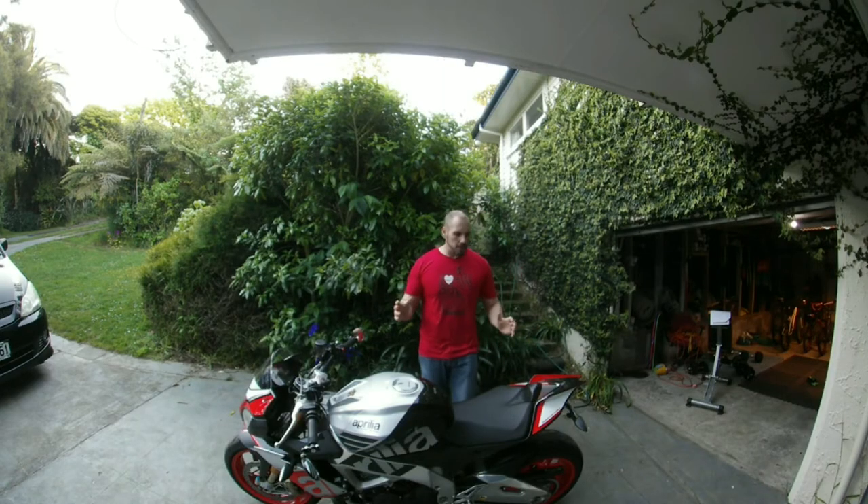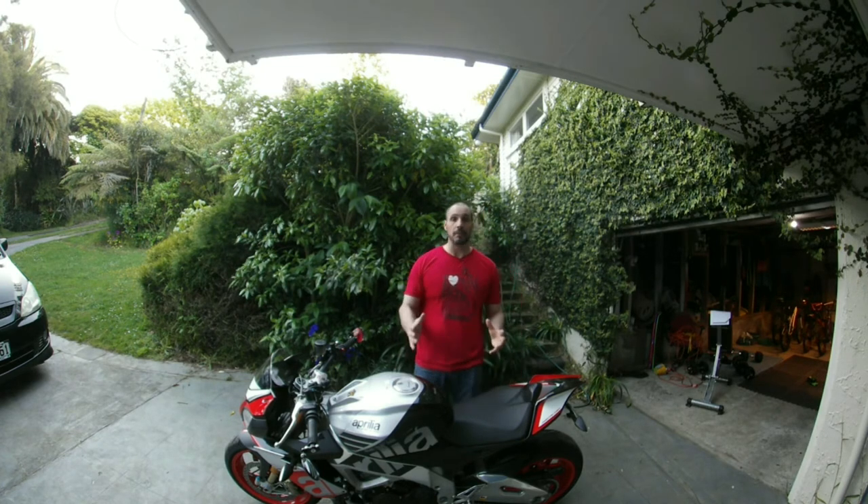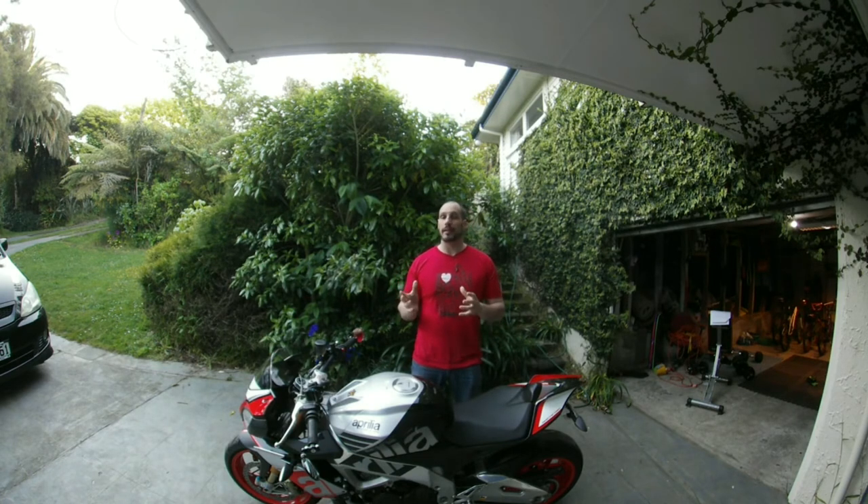Now, you might be wondering what happened to this company. Well, believe it or not, this company is still going. They recently released — well, a couple of years ago back in 2015 — two new versions of the bike.